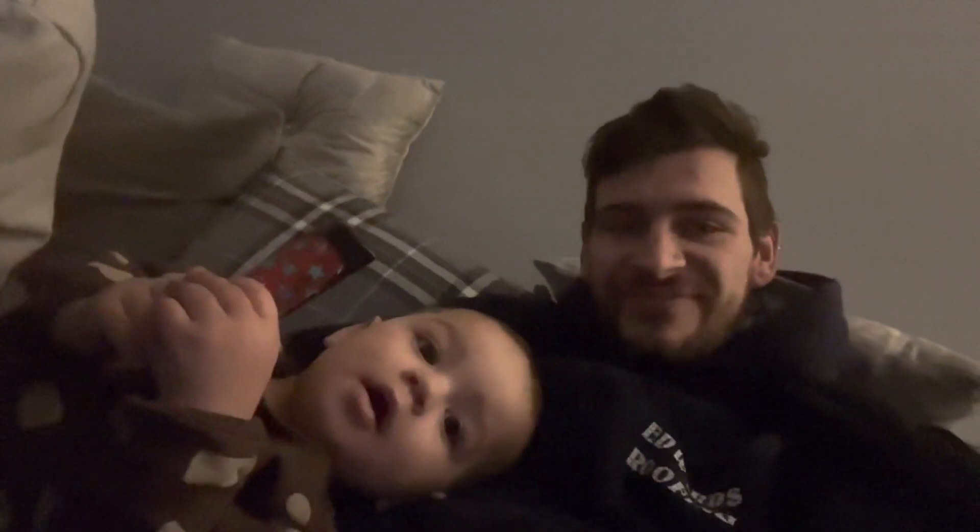Hey guys, I'm back home. It's absolutely freezing so I'm just chilling for a minute, having a cigarette with the missus, and then I'll be back in playing with Deontay. We're back inside now — say hello to my little man!